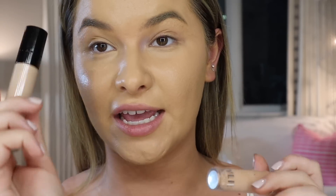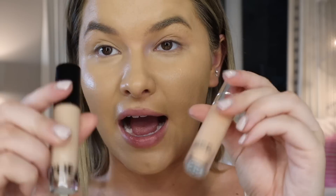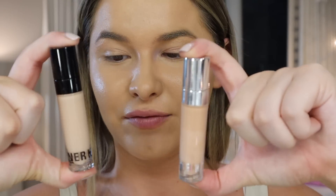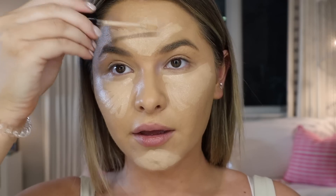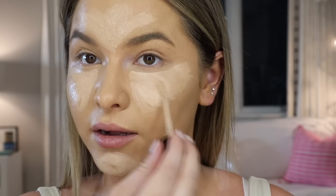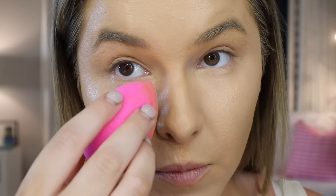I ended up going to Ulta and getting another one of the concealers. This is the one I used in the last video, in the shade Birch. And I also got one in Ivory. I'm kind of confused because they both say Skin Concealer on the packaging. I do think I want to try the Ivory one today — I think this shade matches me a little bit better than Birch did. And going back in with the beauty blender, that honestly doesn't look too bad.